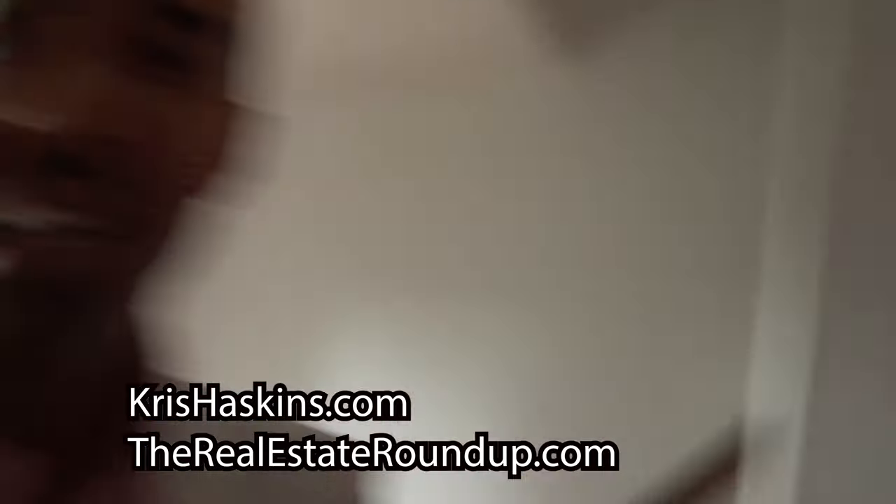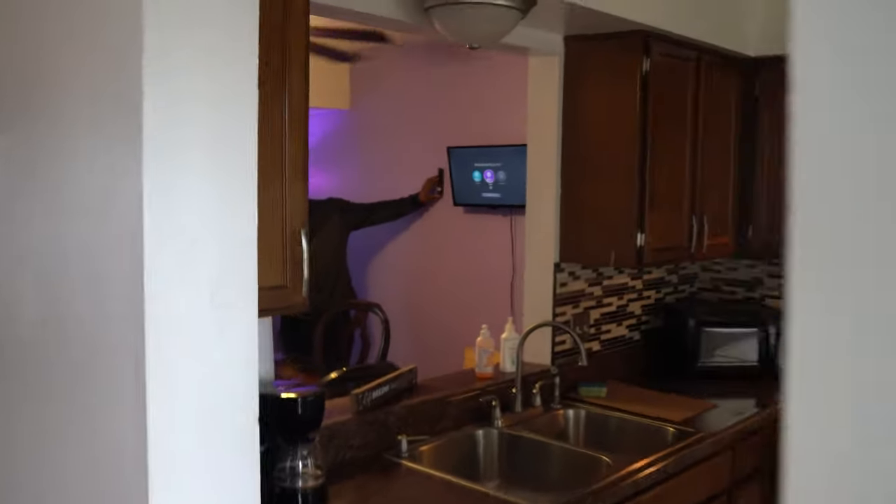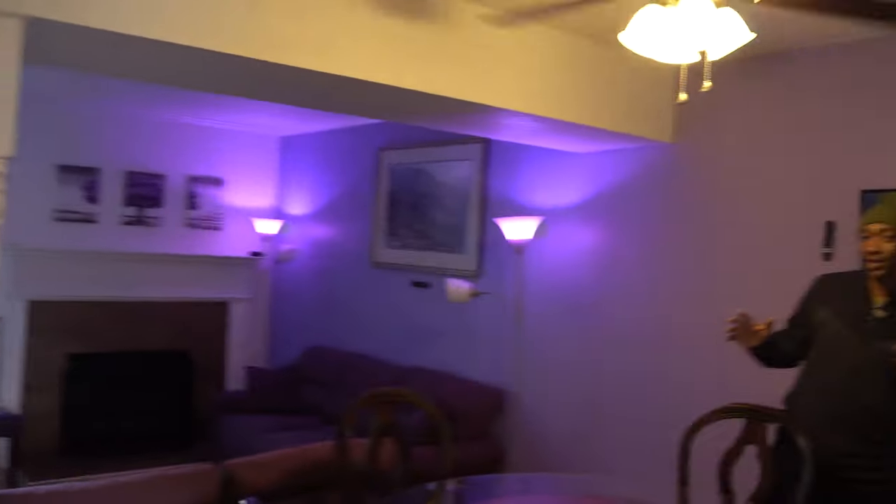Let's take a look inside. I'm your boy Haskins with realestateroundup.com. You know my mission is to raise your financial literacy. Today we're going to be hanging out with my boy Clarence. What up, homie? What's going on, Roundup? This is Norfolk CPA. How's everybody doing out there?